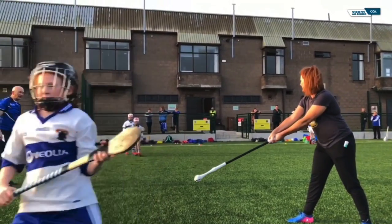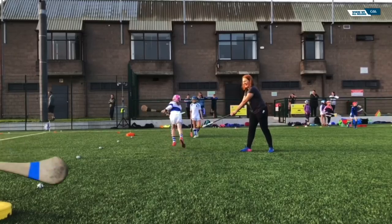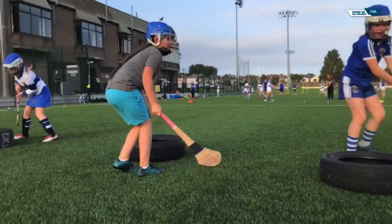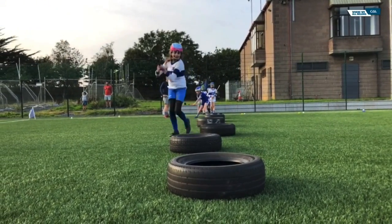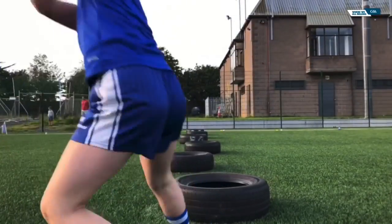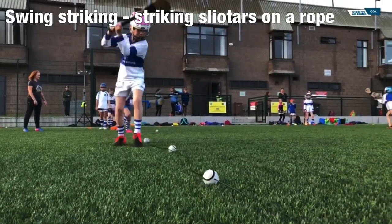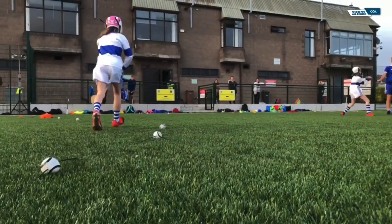Here the players are simulating catching a high ball and striking to the net or over the bar. Striking tires is an excellent way to develop a good swing, as the bounce of the hurl off the tire helps to get good motion into the arms and shoulders. A good swing will have the elbows raised, with the hurl and hands going above the shoulder, the hurl almost parallel to the ground. It is very important to practice striking from both sides. When striking, the player should not hold the hurl too tightly — firmly but not tightly. A good tip is to not choke the hurl. The first little girl in this line with the pink helmet has excellent technique when striking on her right side, but has a little bit of work to do on her left as she is not getting a full swing.